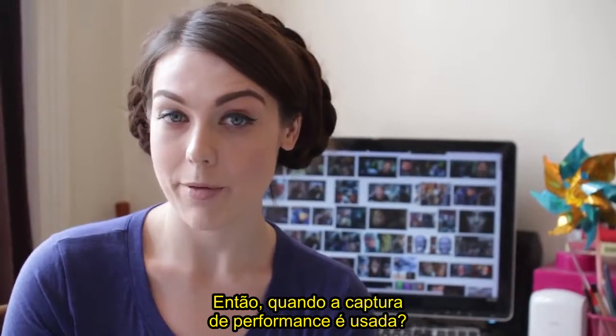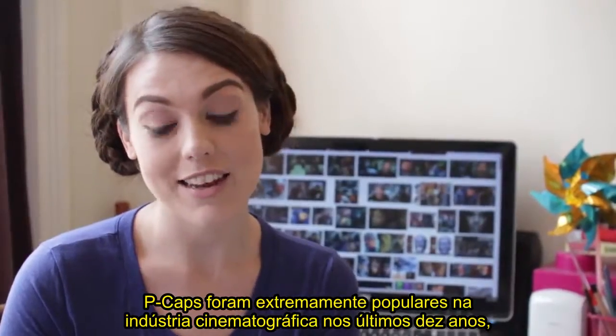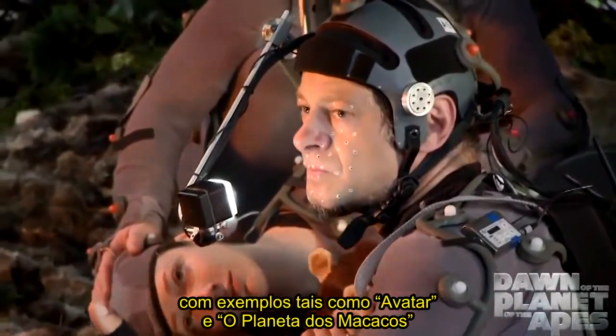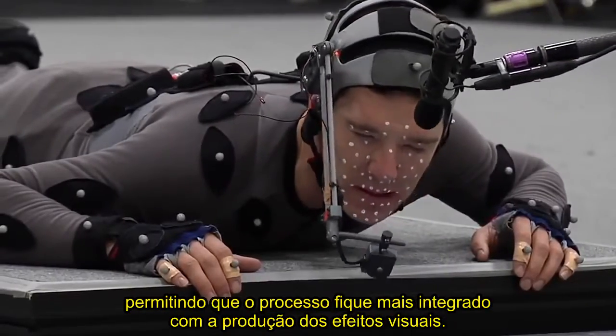So when is performance capture used? PCAP has become extremely popular in the film industry over the last ten years, with examples such as Avatar and New Planet of the Apes inspiring advancements in the technology and allowing the process to be more integrated with VFX pipelines.